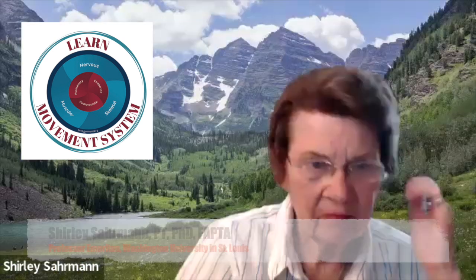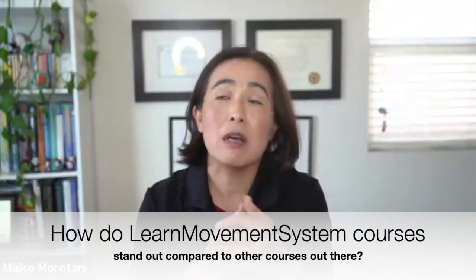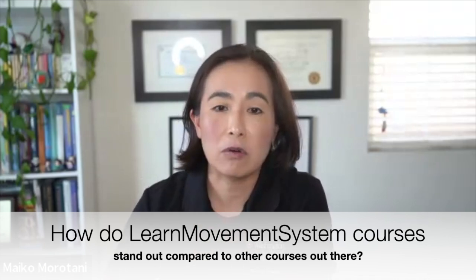Since last October, we have established a company called Learn Movement System. And in your eyes, what makes the Learn Movement System courses stand out from other continuing education courses?